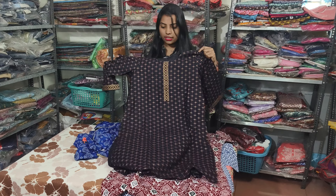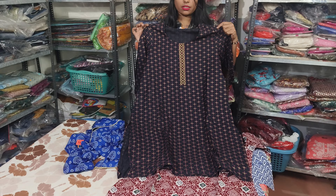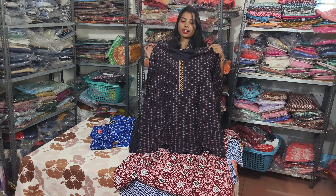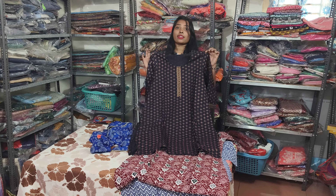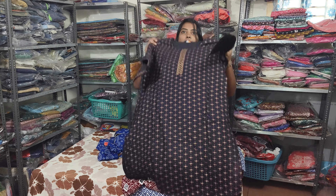There are many facilities. If you want to try items, you can also use the trial room. You can also do online shopping. There are many brands and you can use the original brands here.